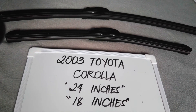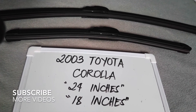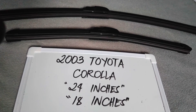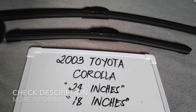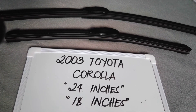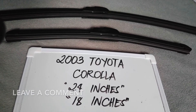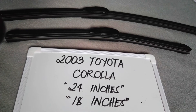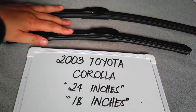Welcome back. Today we are going to talk about the wiper blades for this 2003 Toyota Corolla. If you are looking for a wiper blade replacement size for this 2003 Toyota Corolla, I have already looked it up, so please make sure to check out the video description — I will leave the information there as well.